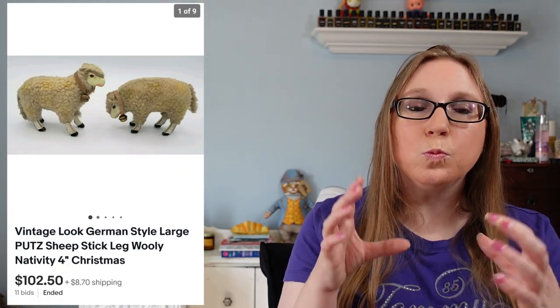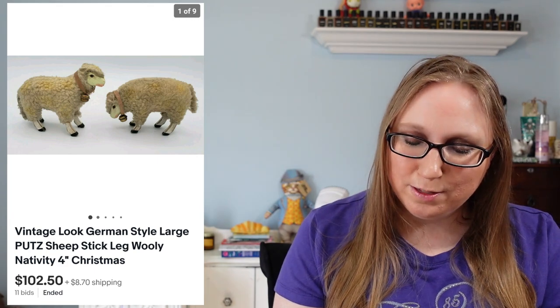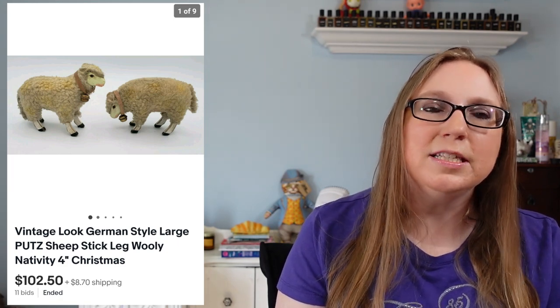Next we have a set of two vintage Putz sheep. These weren't like the little tiny Putz sheep you normally see — these ones were big. Eric and I found these at a yard sale for a dollar a piece, so I paid $2 for them, and they sold for $102.50. That was definitely an instance of someone having a yard sale for someone else and not knowing what they had. Next, a vintage Big Mac work shirt from JCPenney's — not the McDonald's burger — that sold for $25.99 and came from a thrift store.